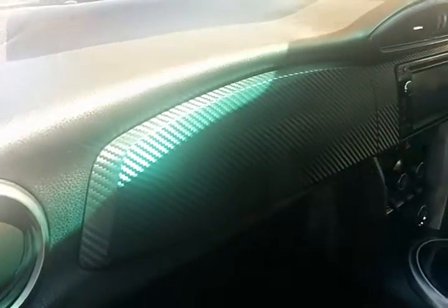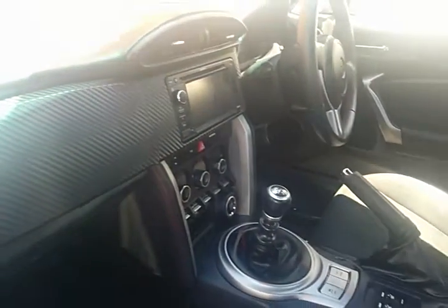Moving into the passenger side, it has a partial leather interior and as you can see it is immaculate. Just a shot here of the back — it is a four seater.